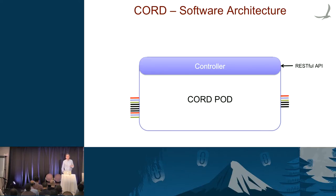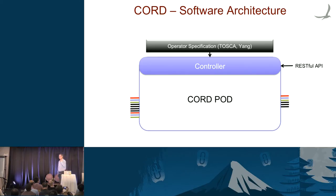Here's the software architecture. Think of it as a pod that looks like a device — connected to the access network, connected upstream, and offering an interface, which is a RESTful API. What we give it is a high-level declarative specification of the policy we want that box to implement. Right now we're working in Tosca. We're going to add Yang because that's what the carriers want, but Tosca is proving perfectly good.